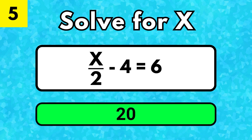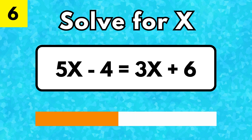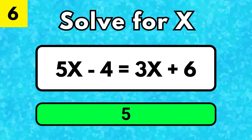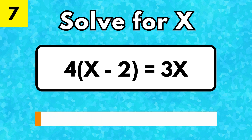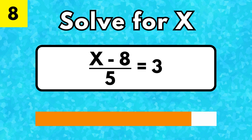X is equal to 20. X is equal to 5. X is equal to 6.